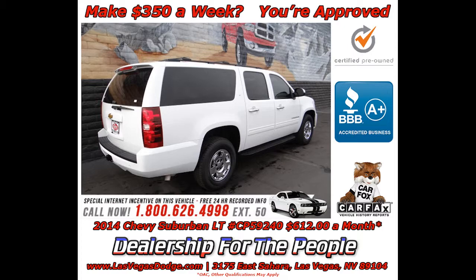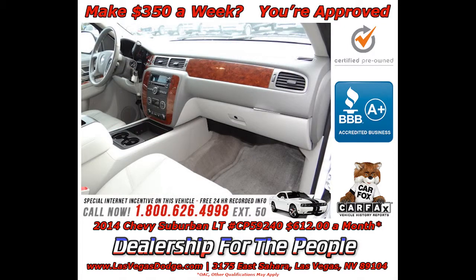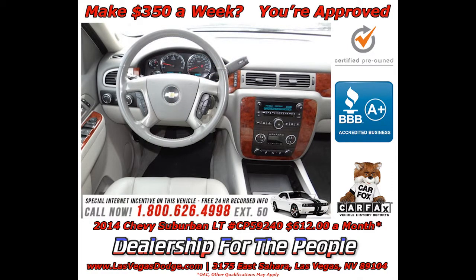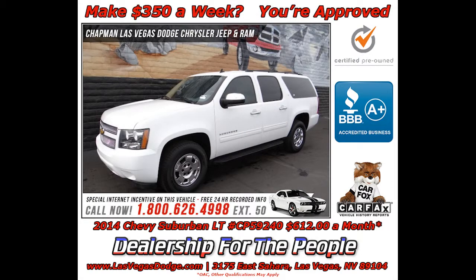No one will complain about the temperature with multi-zone climate control. The Bose sound system gives you a rich listening experience. Hindsight is 20-20 with a backup camera. This durable and rugged Chevrolet handles like a dream.